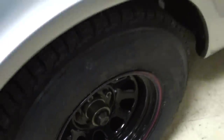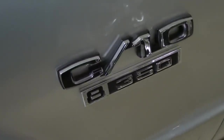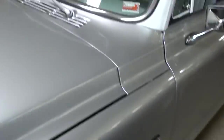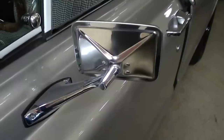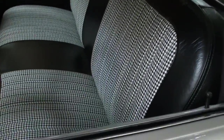You've got your C10 badges right here on the fender and 350 badges as well, and that's exactly what's under the hood — a 350 small block. The windshield looks sharp and there are nice chrome mirrors as well.